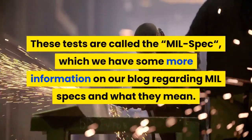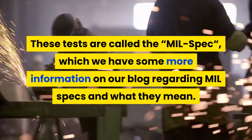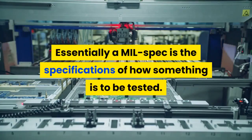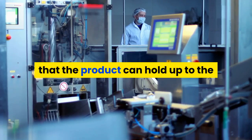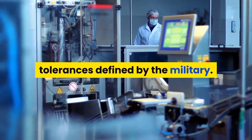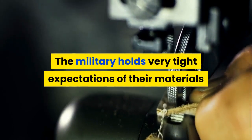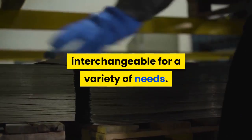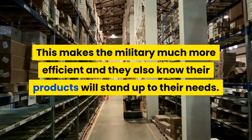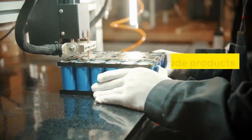These tests are called the mil spec. A mil spec is the specification of how something is to be tested. The testing of the product is essential to ensure that the product can hold up to the tolerances defined by the military. The military holds very tight expectations of their materials and products due to having them be interchangeable for a variety of needs, making the military much more efficient.